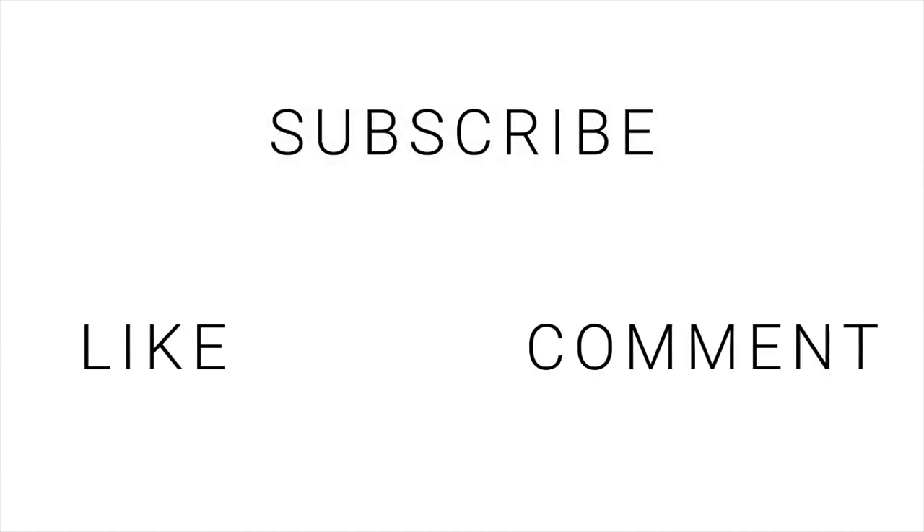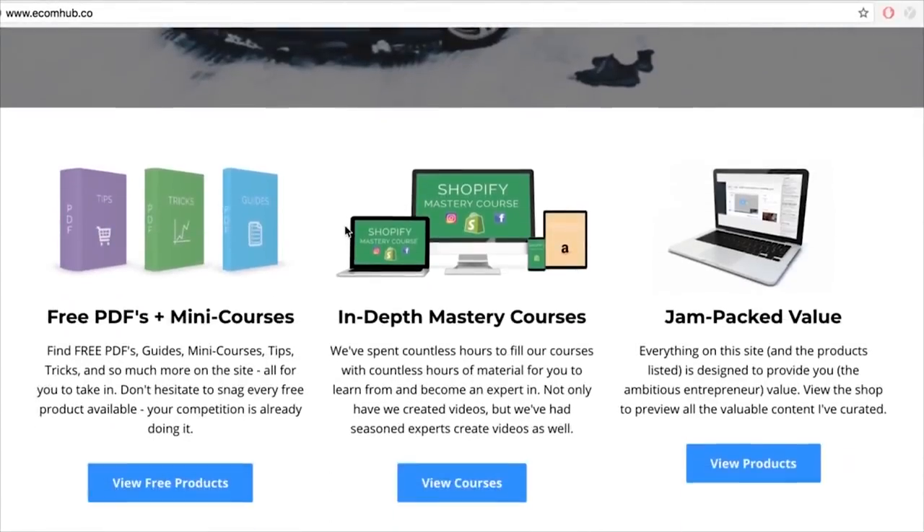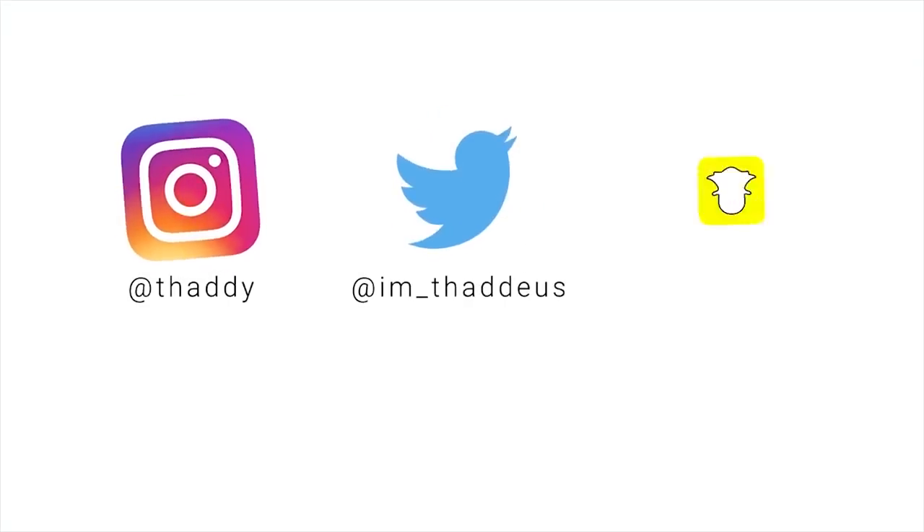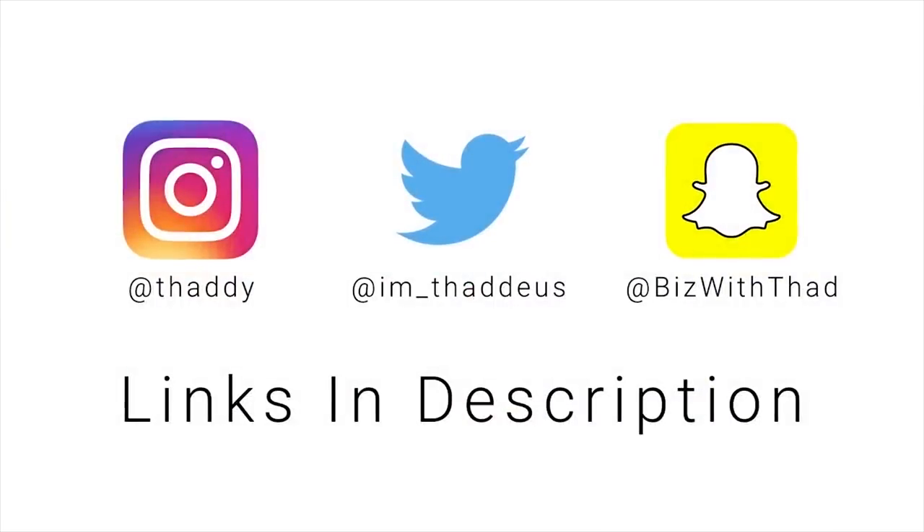Hope you guys enjoyed the video. Don't forget to like — I really appreciate the support. Comment any questions, and if you try this come back and let me know your results. Don't forget to subscribe. Check out my e-commerce platform which covers everything e-commerce — mastery course, PDFs, mini courses — and follow my social media for updates and giveaways.